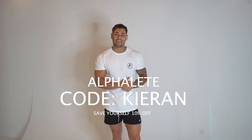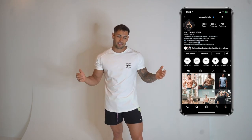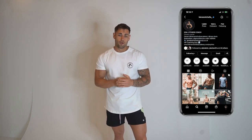Guys, once again thank you so much for watching — I hope this helps you make the right choices so you don't have to send anything back. I really appreciate you guys using my code, which gives you 10% off your whole order. The launch is supposedly going to be on July the 9th, so look out for it, get your orders in, use my code, and message me in the comments or on Instagram at Kieran Nichols Underscore. Without you guys I wouldn't be where I am today — stay fit, stay healthy, and stay safe.